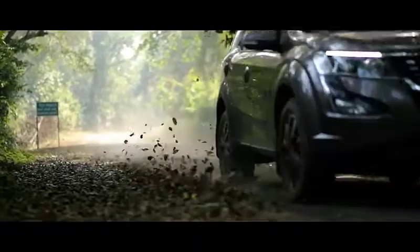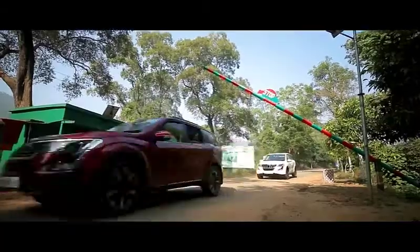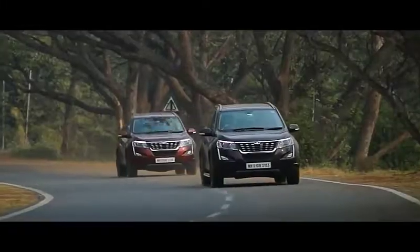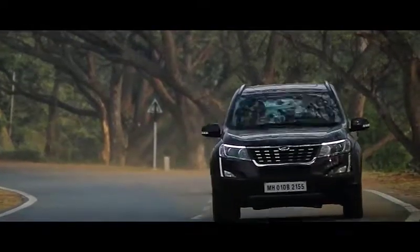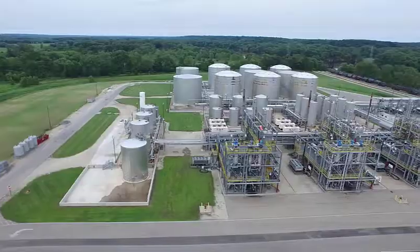A Flex Fuel Vehicle or FFV is a vehicle with an internal combustion engine capable of operating on different types of fuels, e.g. biodiesel blends in diesel vehicles and ethanol blends in gasoline vehicles.